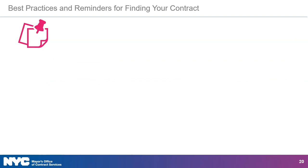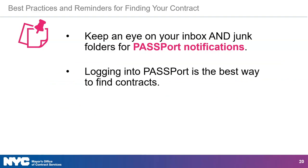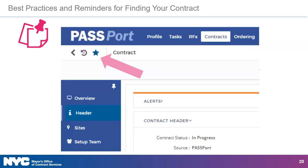Here are some best practices and reminders for finding your contract. If you don't see the Passport email notification in your inbox, it's a good idea to check your spam or junk folder for an email with the subject line 'Passport Notification.' Whether or not you can find the email notification, we encourage you to check within Passport to find your contract. Once you've found your contract, it's a good idea to favorite the page by clicking the star icon on the upper left-hand side of the screen. When you log into Passport again, you can click the star icon and go directly to the contract.